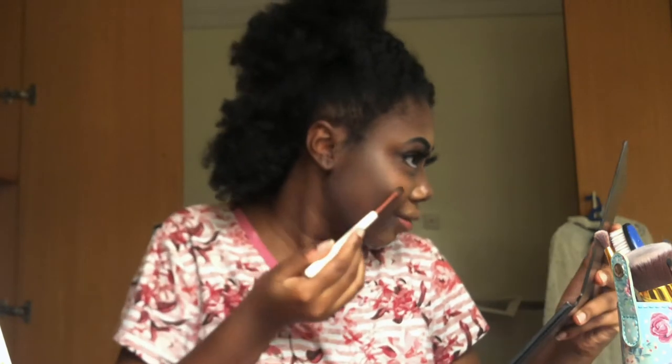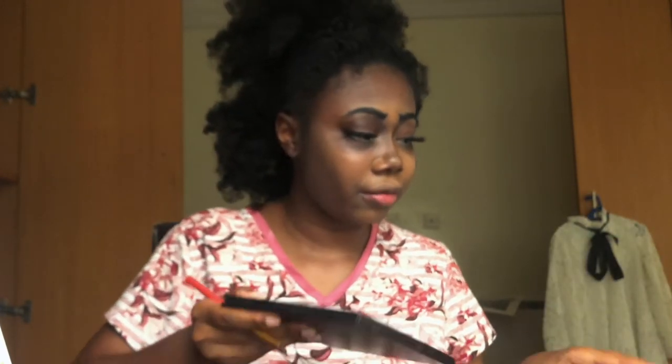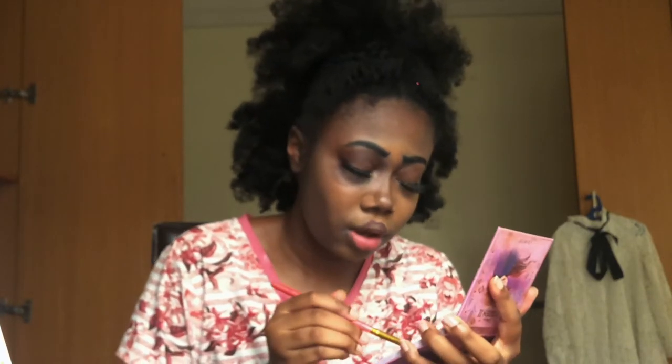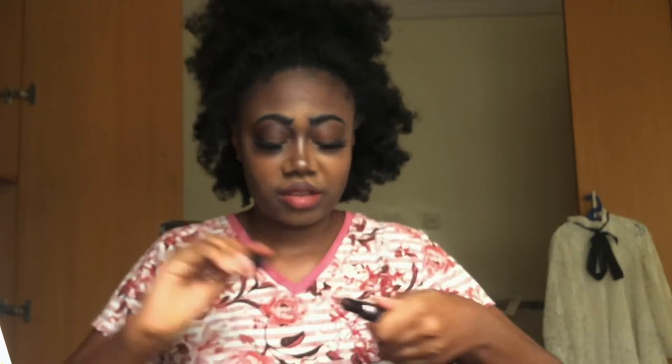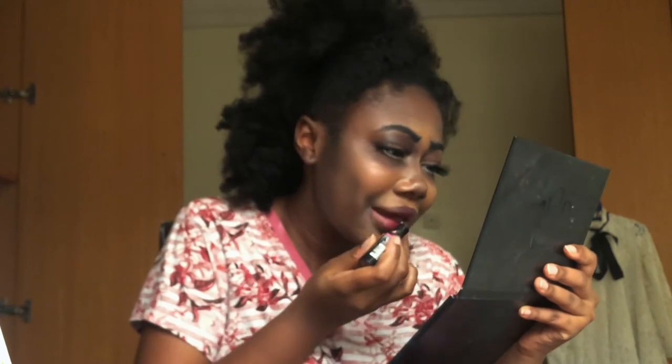You can also add highlight to the top of your cheekbones. For lips, I'm using the purple shade as a lip liner, filling out my cupid's bow. I'm doing the top and the bottom but not the edges. I put a dark shade around my lips and leave the center lighter, then put a lighter shade in the top center and bottom center and blend it out.